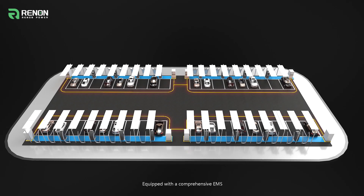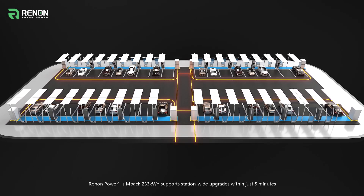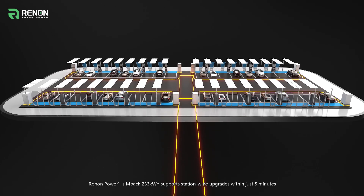Equipped with a comprehensive EMS, Renon Power's MPAC 233 kWh supports station-wide upgrades within just five minutes.